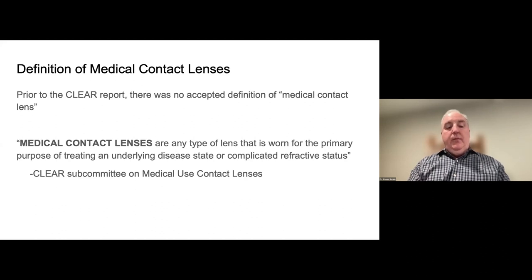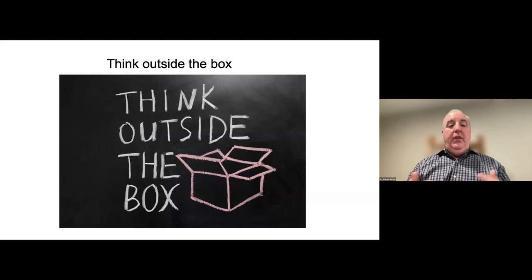So other than our normal keratoconus or post-surgical patients, there are many different uses of scleral lenses — not just for vision correction but also for treating very severe, challenging ocular surface disease and corneal conditions. This is what Dr. Sherman is going to talk about now. Really think outside the box. Thank you for your attention, and I'm passing it over to Suzanne.